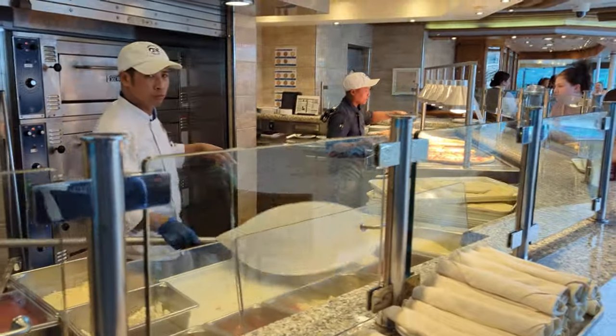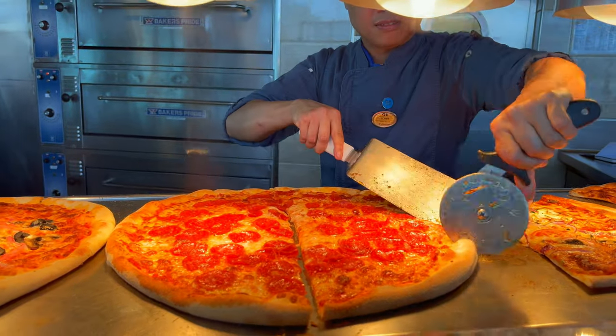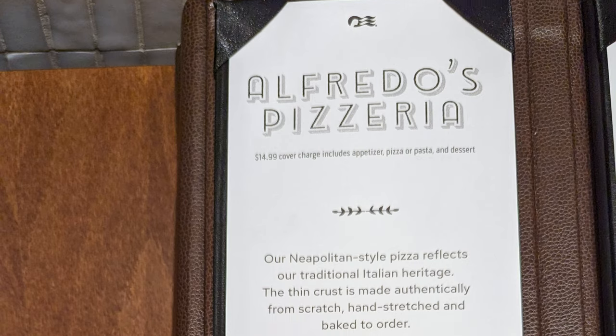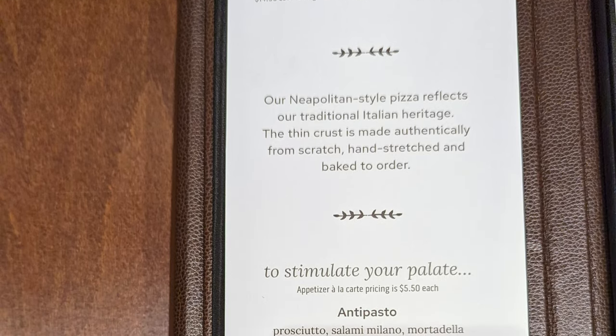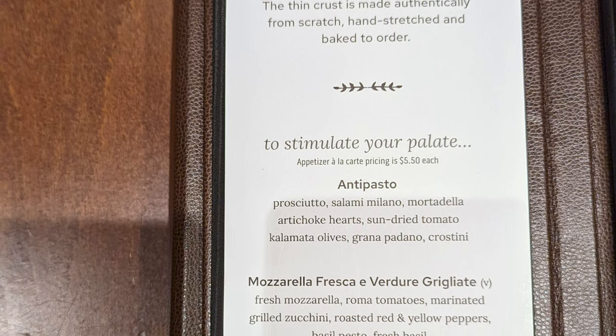And those were the included food offerings from Trident Grill, and before that, the ones from Prego's Pizzeria. Here is the menu for Alfredo's, which again does cost $15 per person, and is also open from 11am to 11pm.